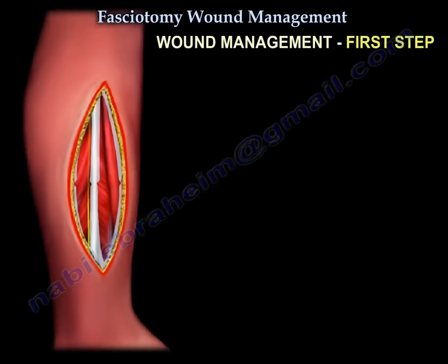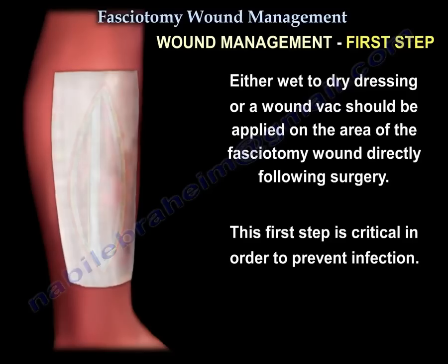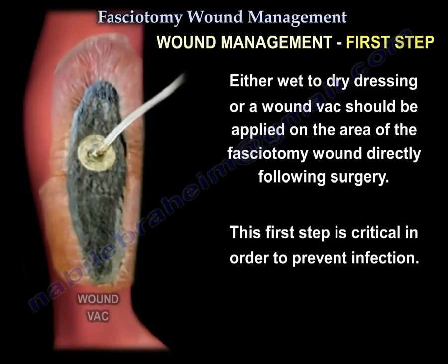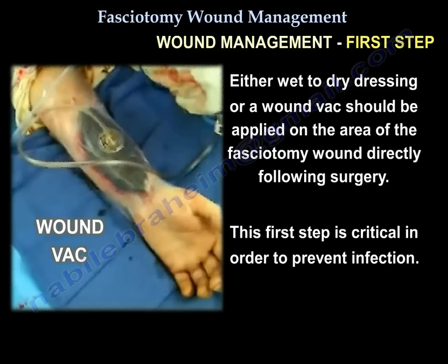Wound management first step. Fasciotomy results in a long, open wound. Fasciotomy wounds should not be closed immediately after surgery to avoid the risk of causing recurrent compartment syndrome. Either wet-to-dry dressings or a wound VAC should be applied on the fasciotomy wound directly following surgery. This first step is critical to preventing infection.